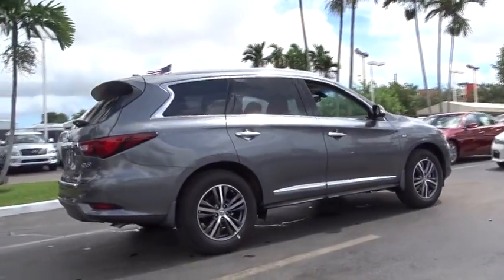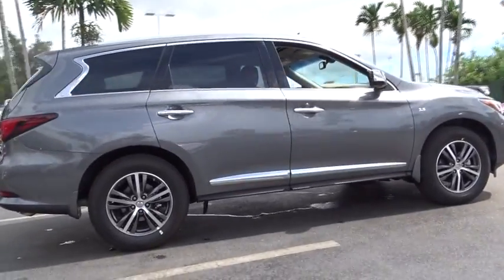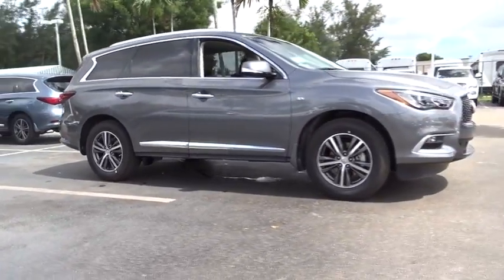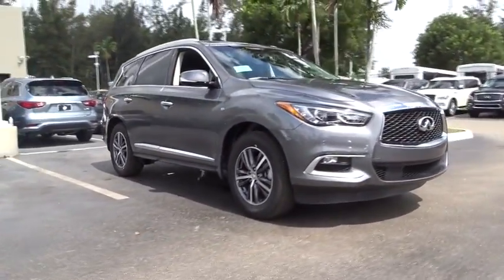Power passenger seats, remote engine start, traction control, leather-wrapped steering wheel, dual airbags, power steering, air conditioning front, four-wheel disc brakes.